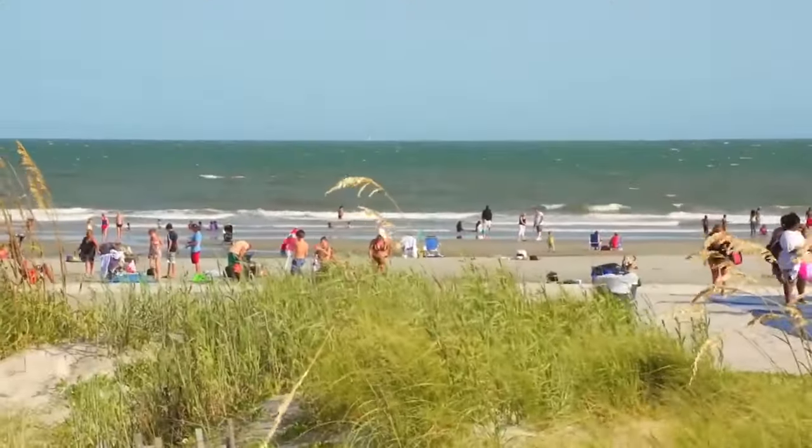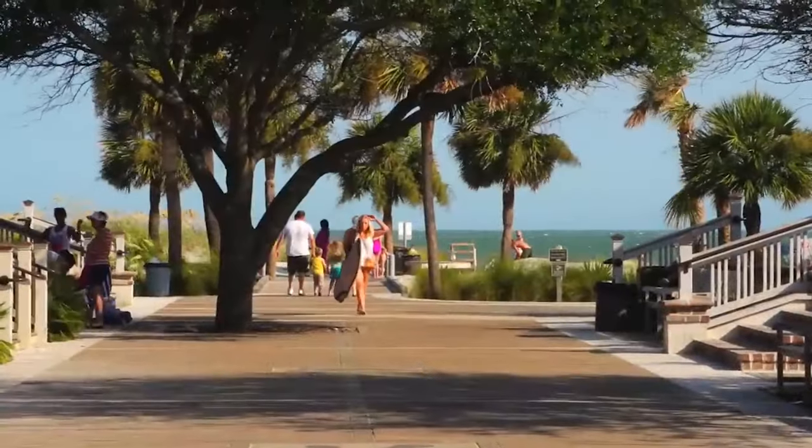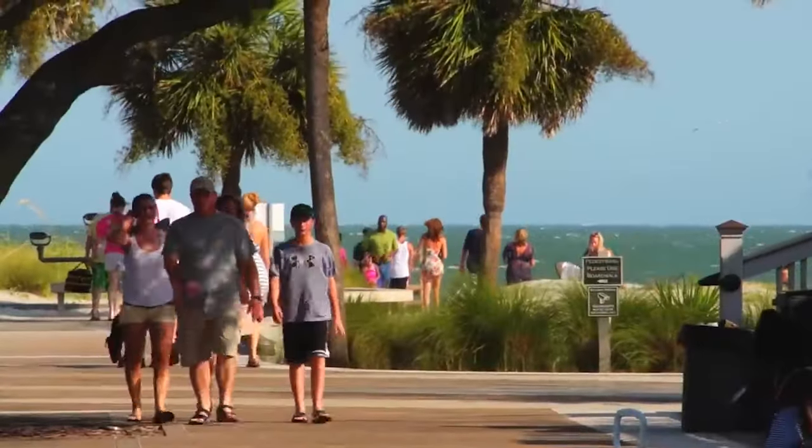From pristine beaches to rich history, and from vibrant cultural scenes to jaw-dropping natural beauty, Hilton Head has it all.